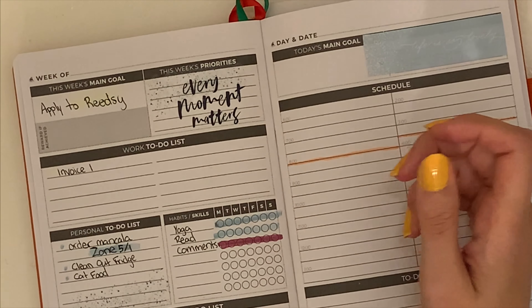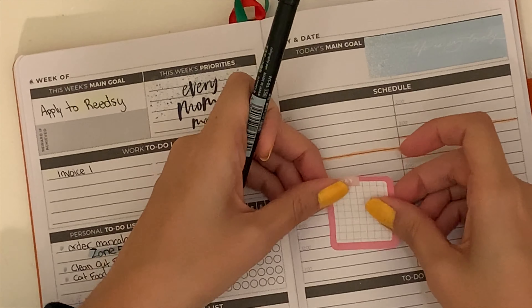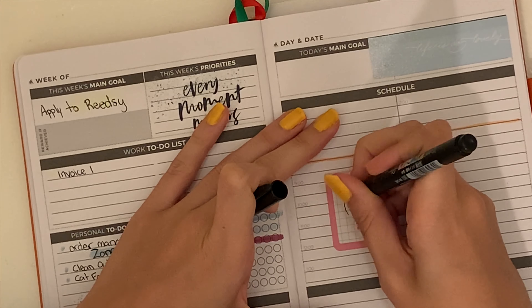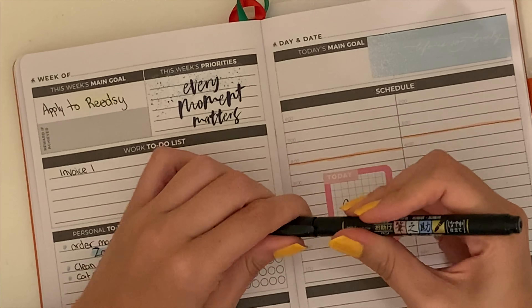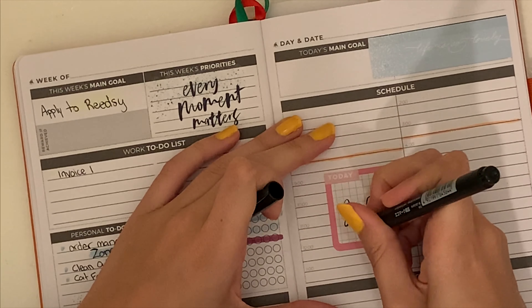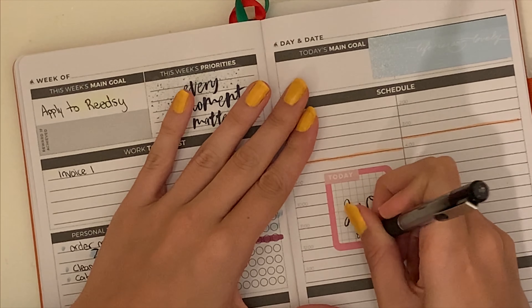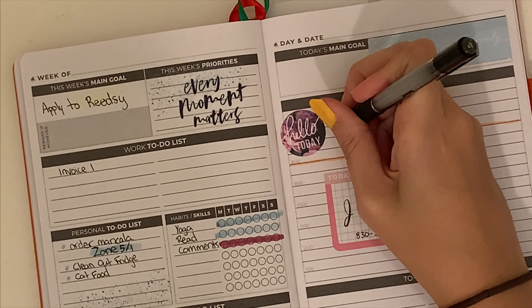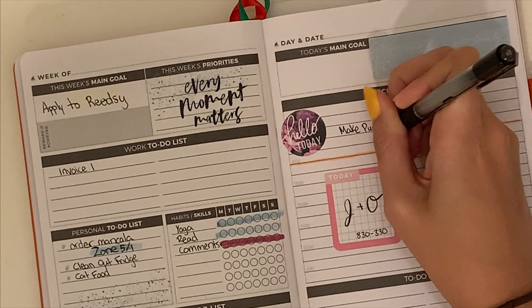Moving on to Monday, I put down this blue sticker. It's really hard to read but it says Life is so lovely. There were a few stickers like this in this sticker book, maybe for horizontal spread or dashboard layout, and they fit pretty well in the Today's Priorities section — the box I never know what to do with. Then I marked down my nannying for the day, which was 8:30 to 3:30.